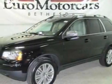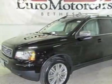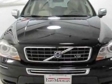Take a look at this 2008 Volvo XC90. Carfax has certified this XC90 as having one owner.